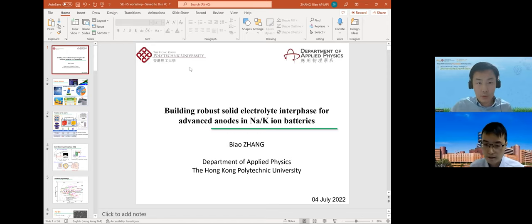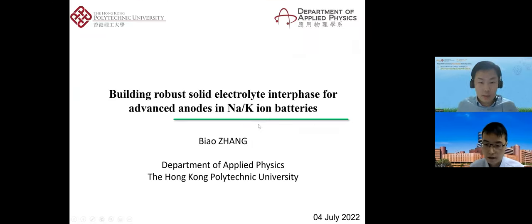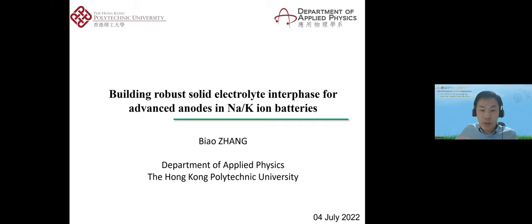Thank you for the introduction. Good afternoon everyone. I'm Biao Zhang from the department of applied physics at Hong Kong PolyU. I'm also the co-organizer of this workshop. I thank the support from the speakers and the audience. Today I'm glad to share my recent study on the solid-electrolyte interfaces for sodium and potassium ion batteries.